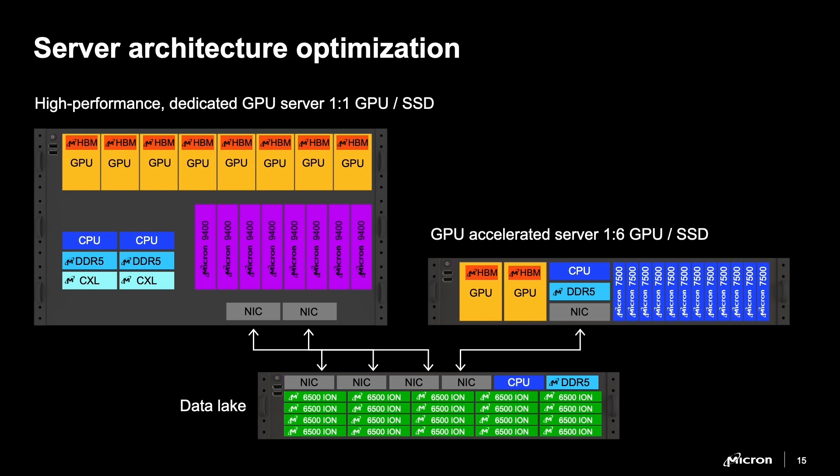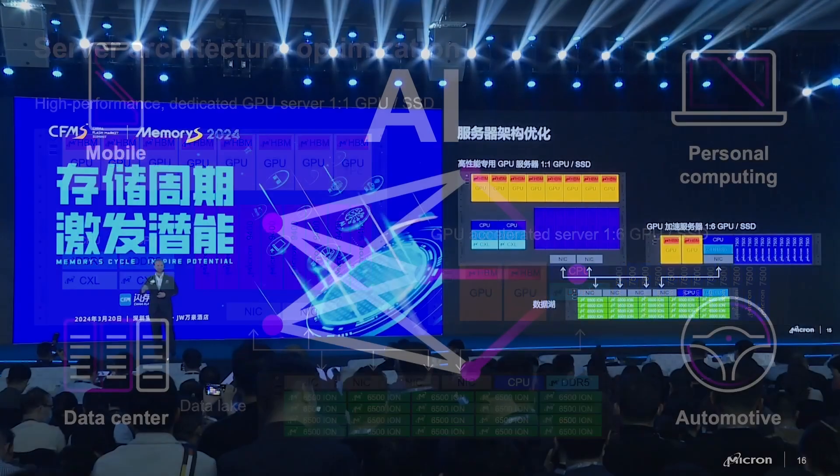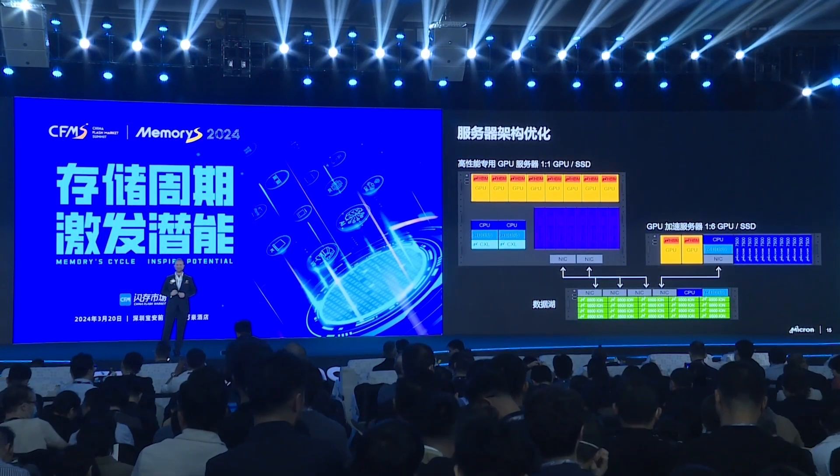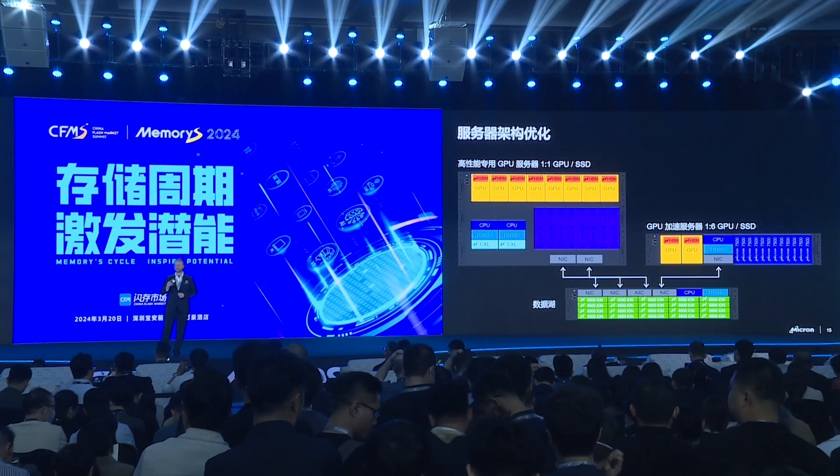And what do you see? The amount of memory and storage content that Micron is delivering into these systems is incredible — from the HBM to the main memory DDR5, CXL modules, mainstream SSDs in the inference servers, high-performance SSDs in the training servers, and our high-capacity SSDs in the data lakes. The amount of content that Micron is delivering to enable AI platforms is incredible, and I'm really proud to be a part of it.